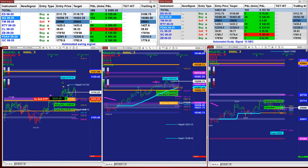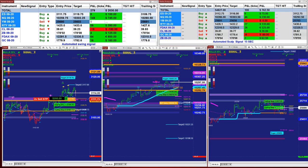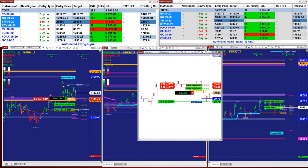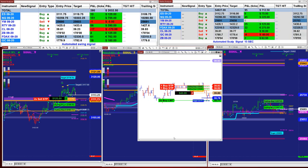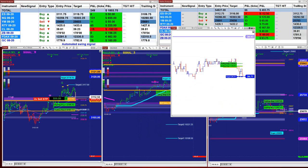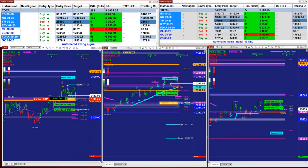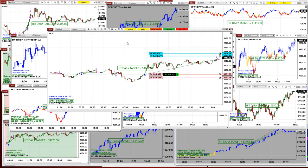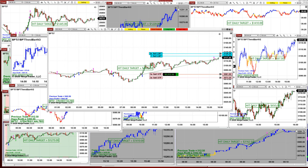We do have one more open position. There is not much going on because the system calculates — when the market is moving you have a higher target; when the market is slow then you have a smaller target. This just hit the target. We also have many auto trades but we only cover two auto trades, so I want to show you some other auto trades we have.